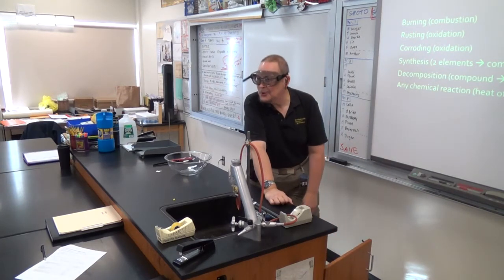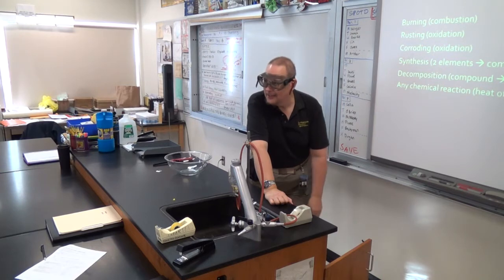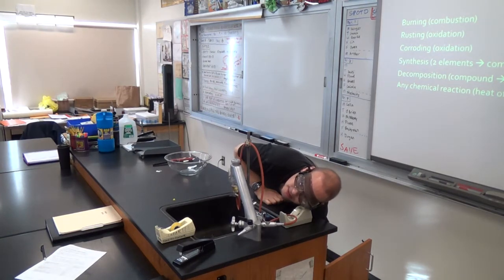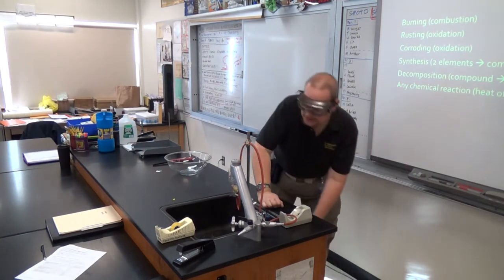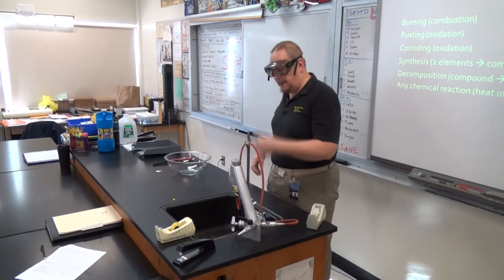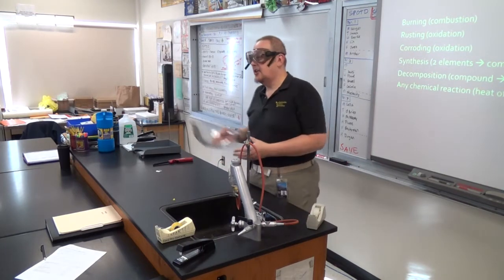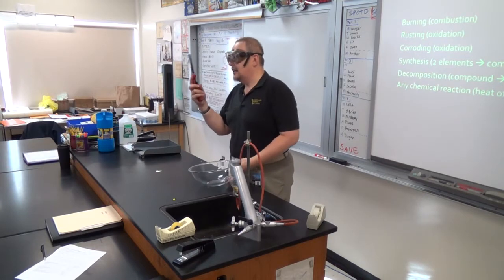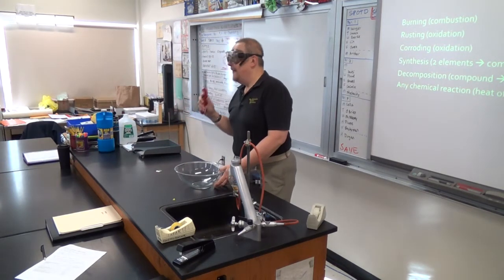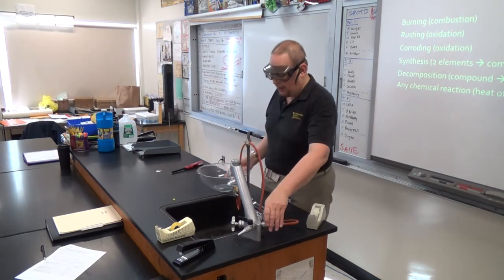You're only interested in the explosion — you don't care about the explanation? Kids. All right, I'm going to turn the gas on. There we go. This is methane, natural gas, and what we're going to do is pump it through these soap bubbles, collect them in here, and then ignite them so you can see just how much energy is stored in natural gas.